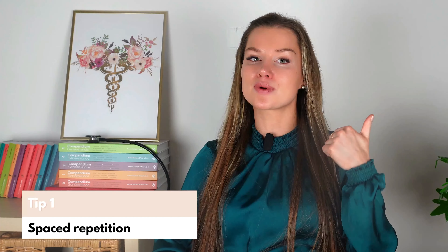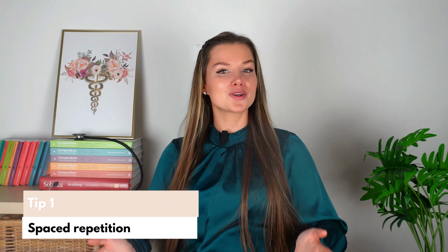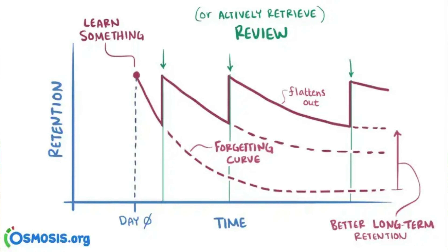Tip number one: spaced repetition. Since childhood, we're used to revising a lesson over and over to cement its place in our minds. Lately, some scientifically proven techniques have taught us to do this more efficiently. One such technique, spaced repetition, tops the popularity list. The technique involves revising information at progressively increasing intervals to store more of it in the brain.